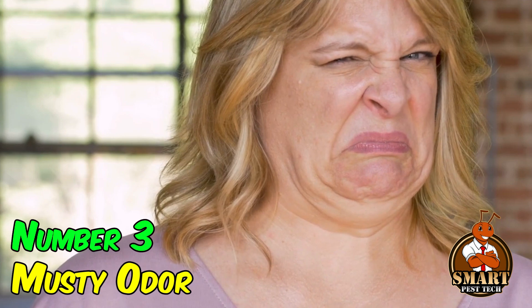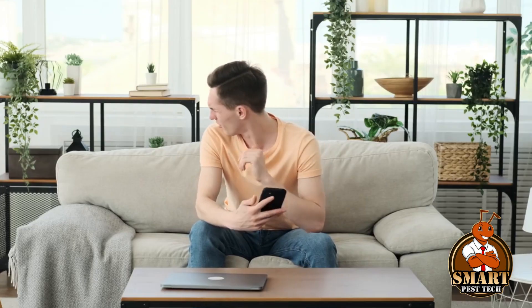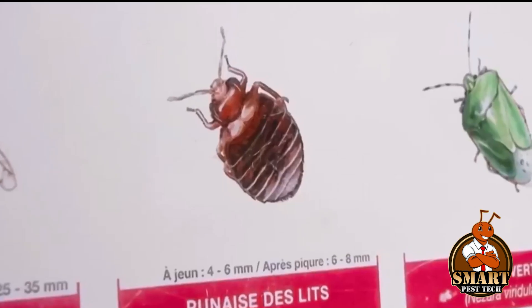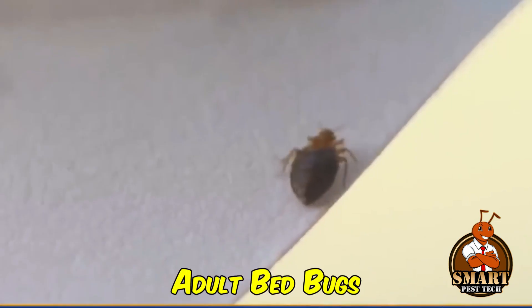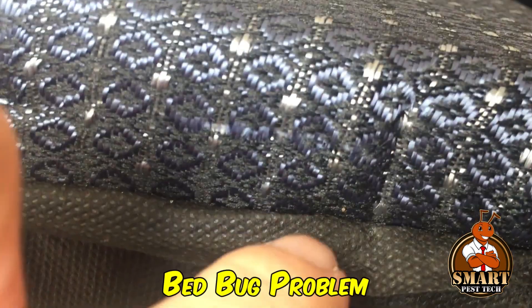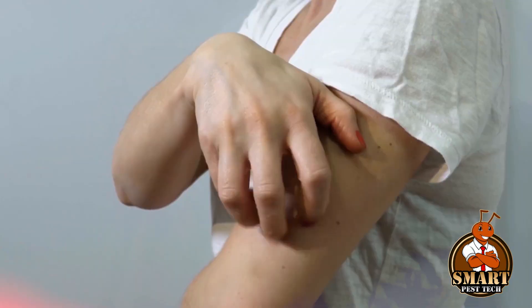Number three: musty odor. If you notice a musty smell coming from mattresses, furniture, or other items, it could mean there are bedbugs around. This smell comes from special glands in adult bedbugs, and you can smell it more when there are many bugs around. It's a way they communicate and mark their territory, so if you catch a whiff of this scent, it's a sign you might have a bedbug problem.